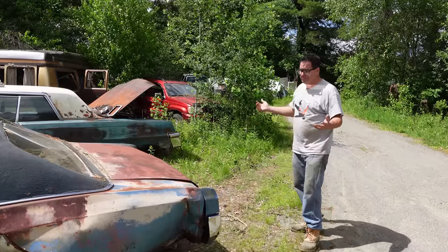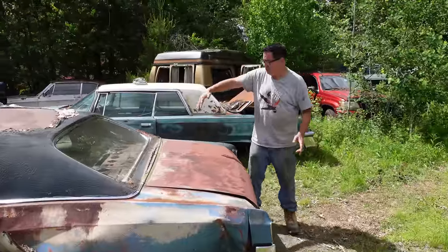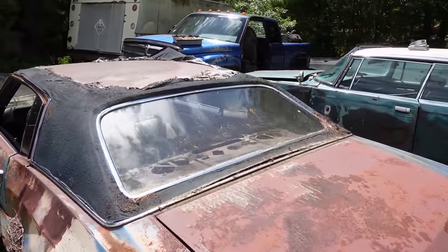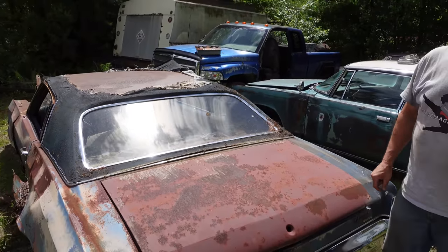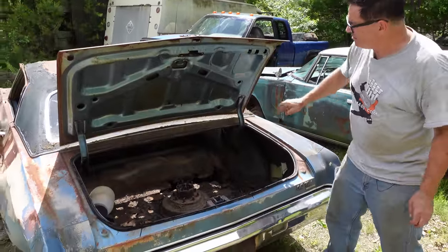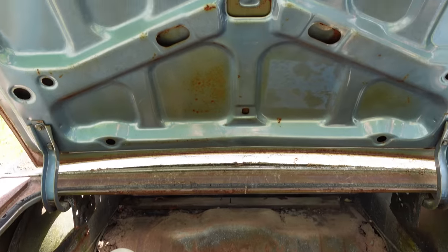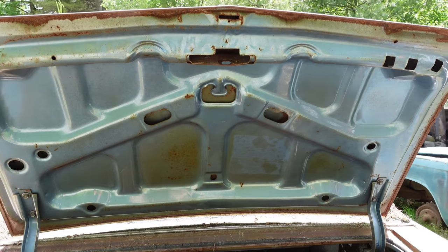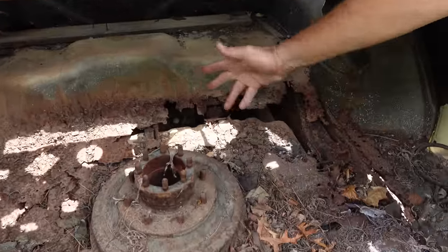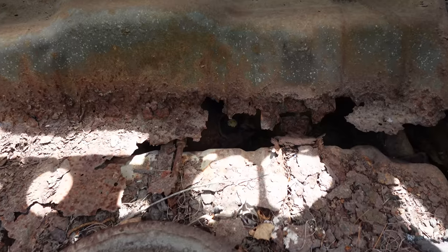Around the back, we see the trunk lid and rear window. The rear window is interchangeable with the Grand Prix — same greenhouse. This is the Chevrolet Special A platform, also known as the G-Body depending on who you talk to. Inside the trunk, the original medium blue metallic paint is still shining on the inside. The rest of the car is probably very jealous of that little spot. But inside, classic trunk rot. These are body-on-frame cars, and we can see hints of the original 10-bolt rear axle right there.